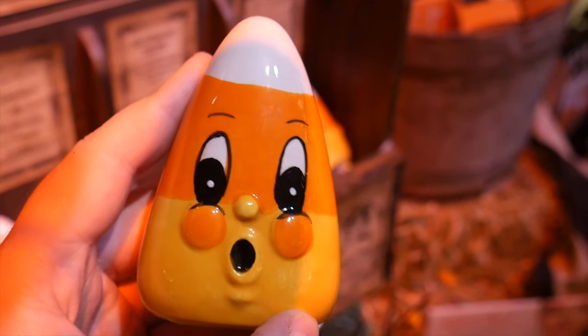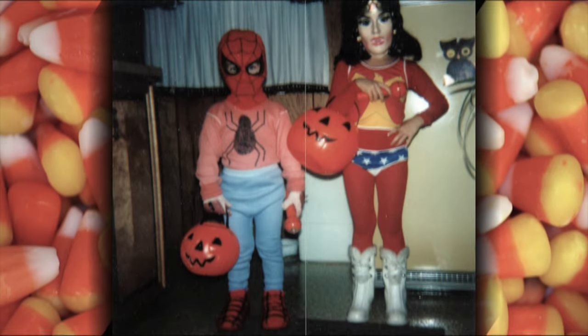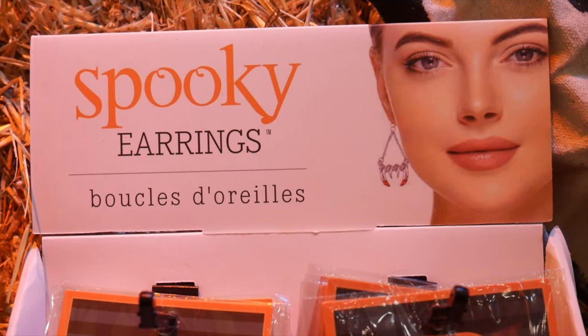They carry a whole array of different items. For example, this is a candy corn with a happy face — it's a salt and pepper shaker, about ten dollars. At some point in all of our lives, we all had one of those plastic jack-o-lantern trick-or-treat buckets. This one is inspired by those but made out of ceramic. You can hang this, put candy corn or your favorite chocolate bar in here. Halloween earrings — the witch's hat or the pumpkins.